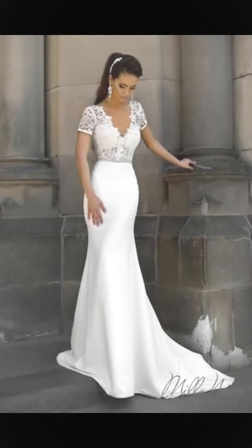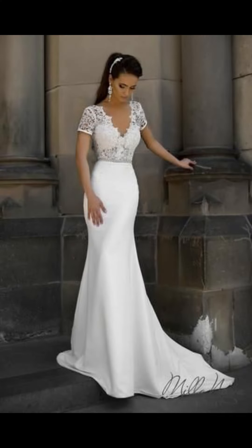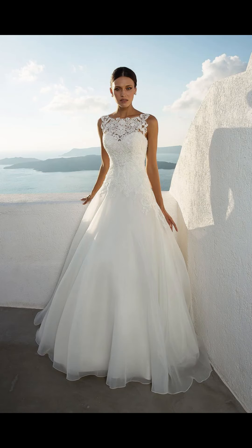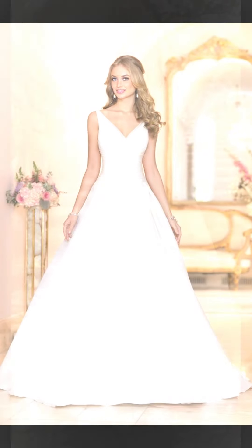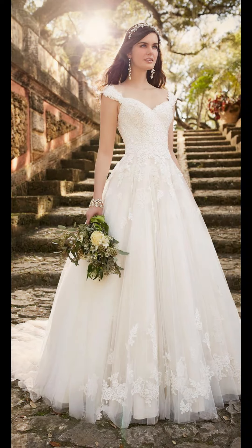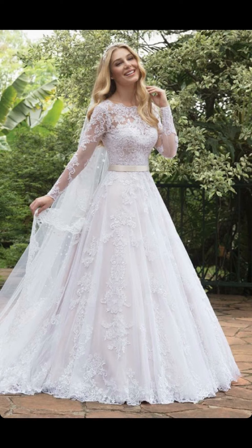When selecting your wedding dress, consider the season you are getting married in. You can opt for lightweight fabrics like chiffon and organza that won't be too hot and heavy in the summer, and heavier fabrics such as satin and velvet that will keep you warm in the winter.